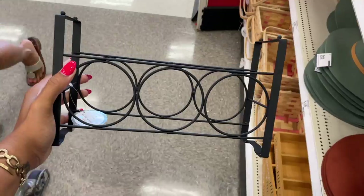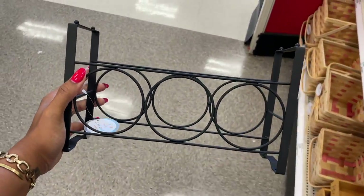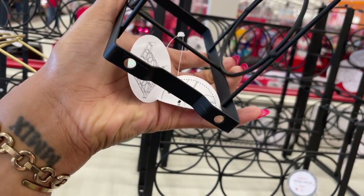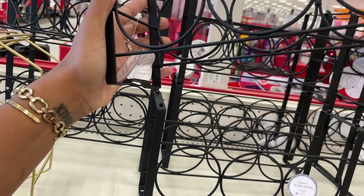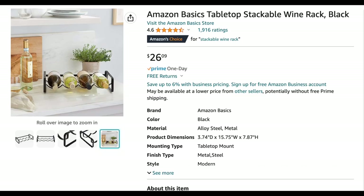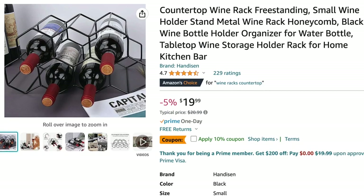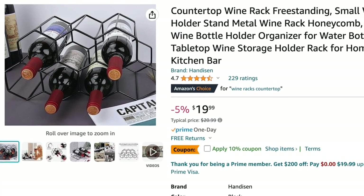They also had this black wine rack and I really like this one because it's super modern — so chic, so nice. This one is also five dollars and it's actually my favorite of the two. I checked Amazon for this one as well and they did have one that was stackable for $26.09, and there was also another option similar to the gold one in black.